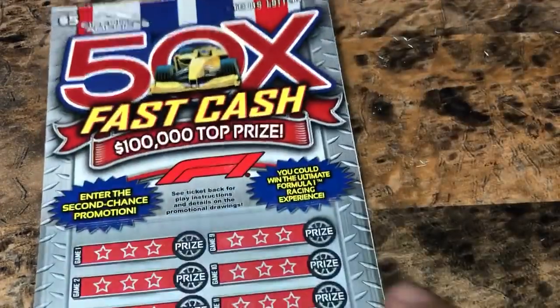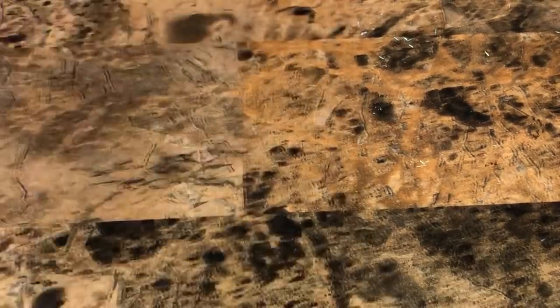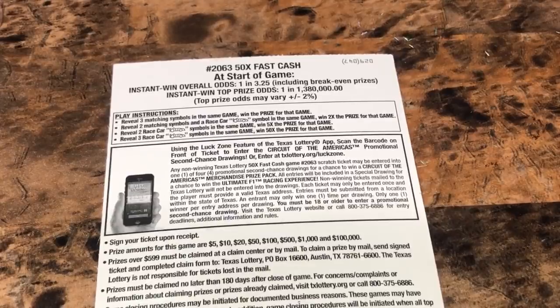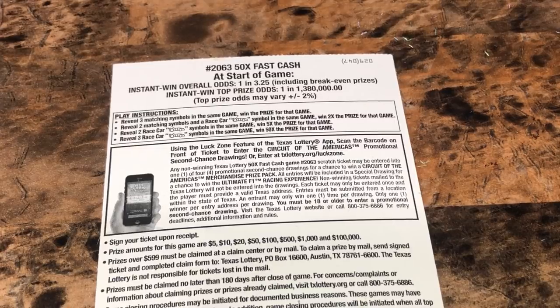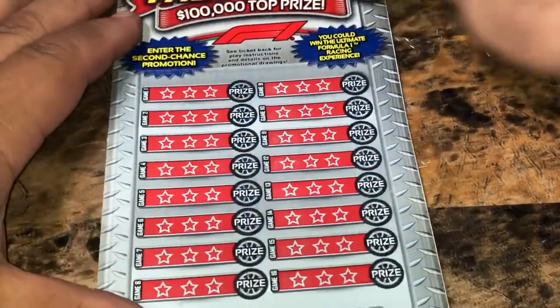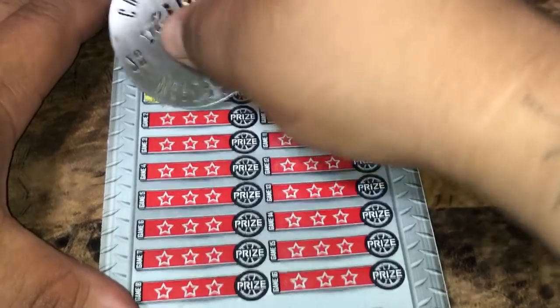On to the 50 Times the Cash. Ticket number 29. We're looking to reveal three matching symbols in the same row to win that amount for that row. Reveal one car for two times the prize, two cars for five times, three cars for 50 times the cash. This also has a second chance drawing, so if we don't win, drawing it goes.